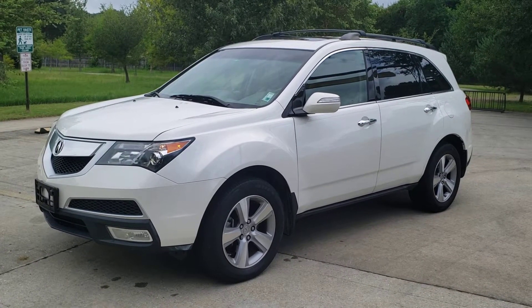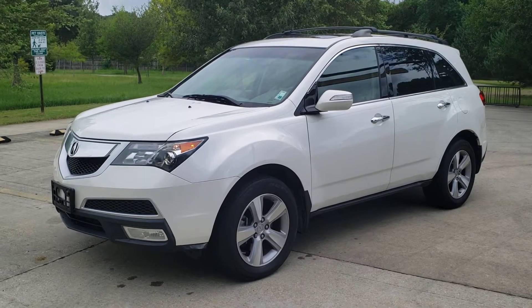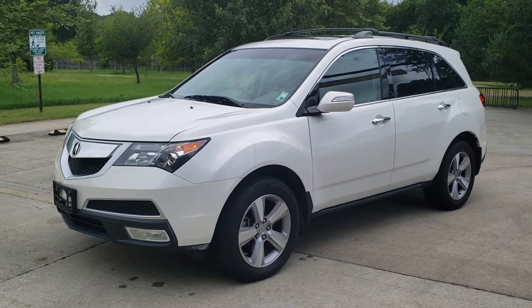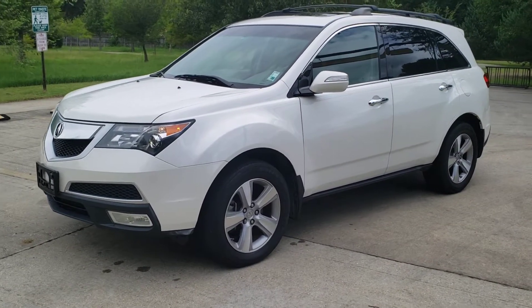Selling my 2011 Acura MDX with a tech package. Take a look at the outside, then take a look at the inside. It's in excellent condition all the way around, inside and out. It has been very well taken care of.